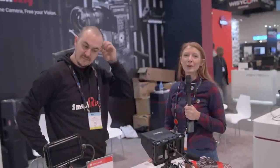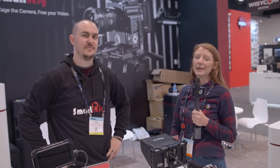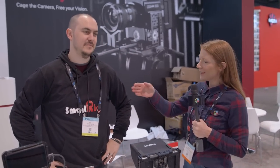Hi guys, this is Oakley from No Film School. I'm at NAB 2019. I'm here with Ian at the SmallRig booth. Ian, thanks for talking with us today. You've got some cages that nobody else is making yet.